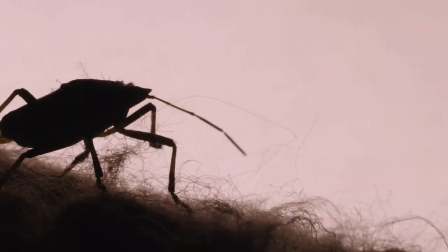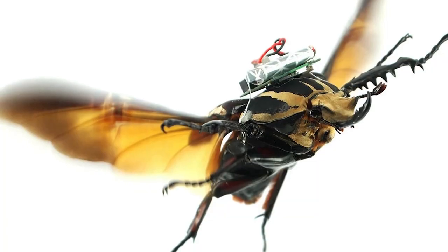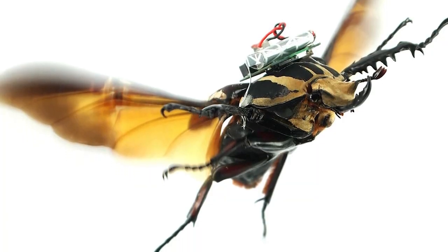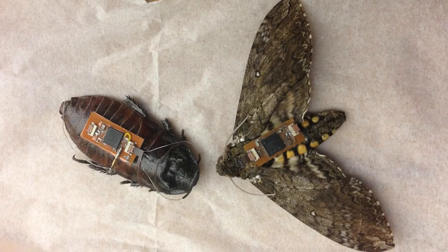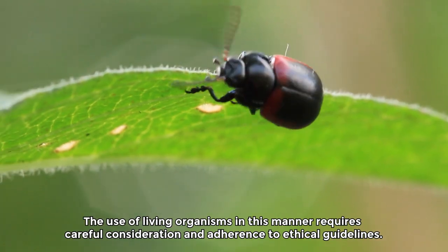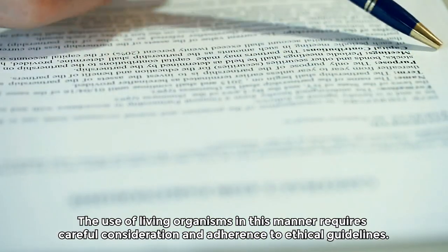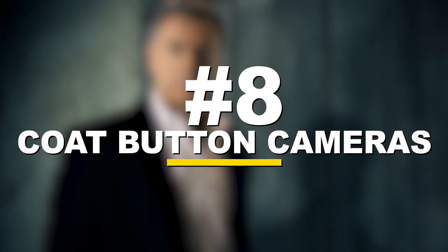The idea behind such research is to leverage the natural capabilities and behavior of insects for specific applications. However, it is important to note that the development and use of remote-controlled insects raise ethical concerns, particularly regarding animal welfare and privacy. The use of living organisms in this manner requires careful consideration and adherence to ethical guidelines. Number 8: coat button cameras.